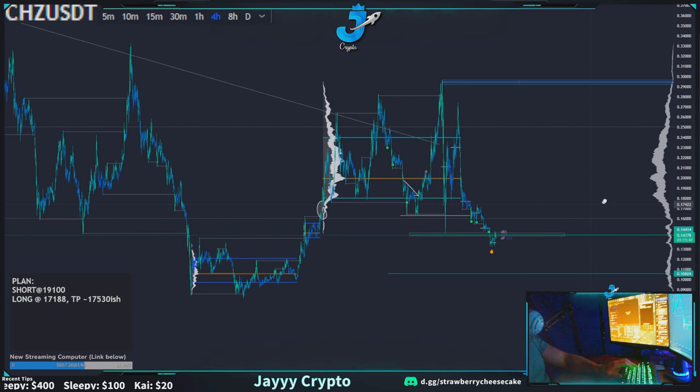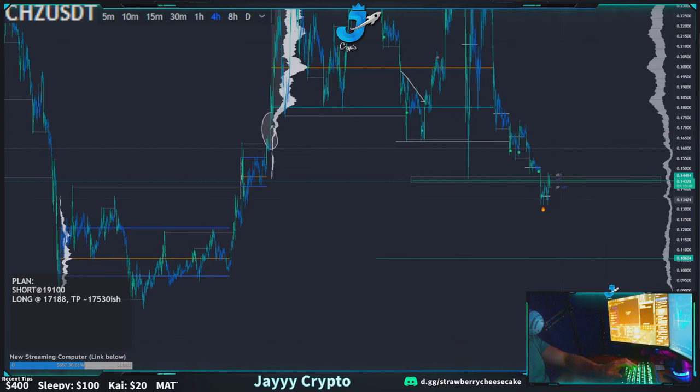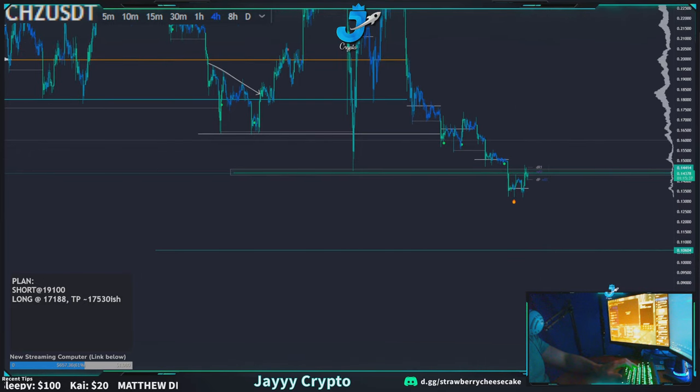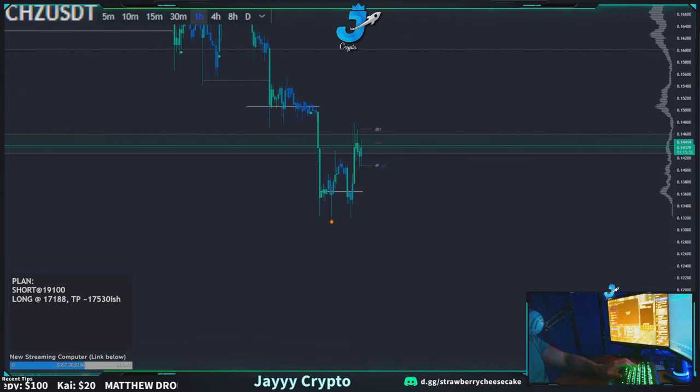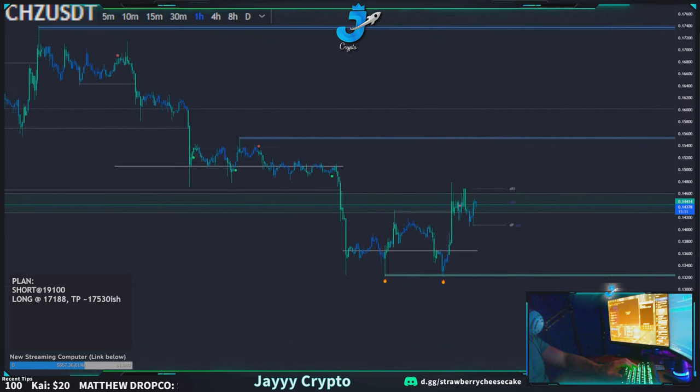Chili's has kind of held at its current area. There is some volume in this area, but until it starts making higher highs — the higher high would be at 15,091 — it's still making lower highs. So don't be too tricked by it; it's still making lower highs the entire time.